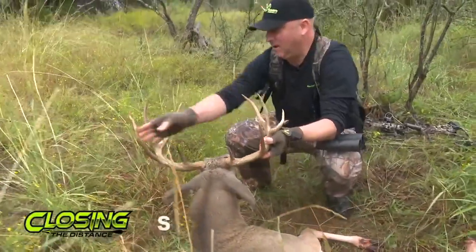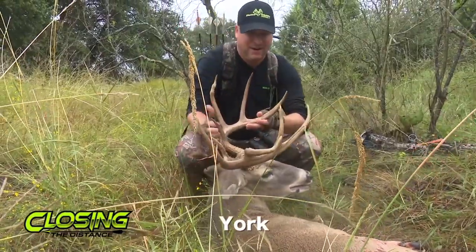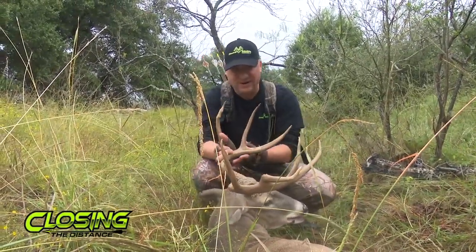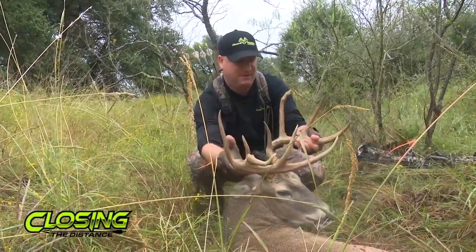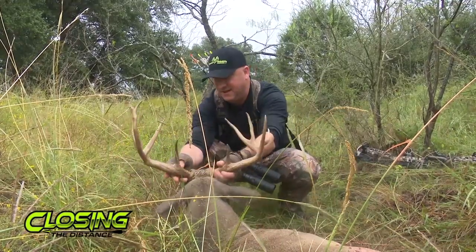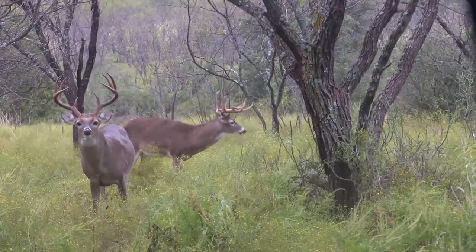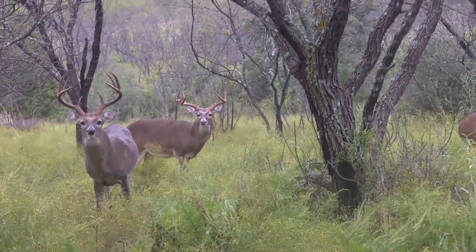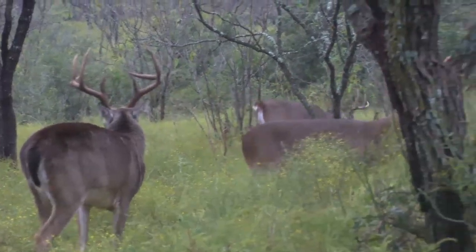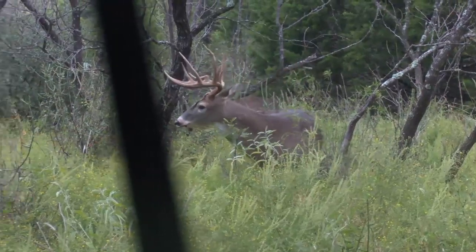Look at that weird point — it's like a double acorn point right there. We saw this, we knew this. He has a weird point on this side from being injured in velvet or an injury. We think he had a leg injury in the past and it just grew weird like that. Last year he only had half a rack. But that's a mature buck — he's mature and he's got a huge frame. That's a mature buck. We accomplished it.